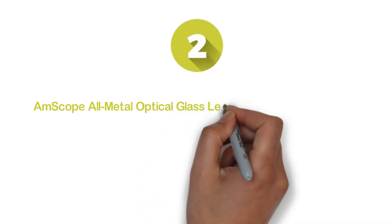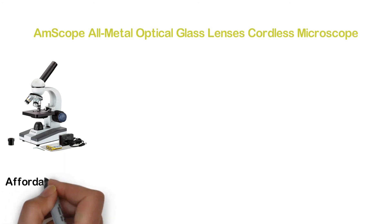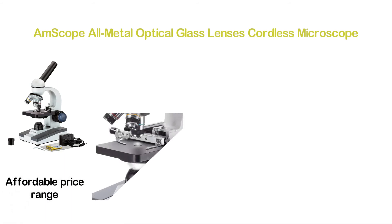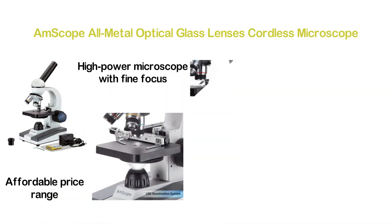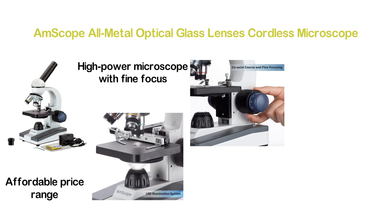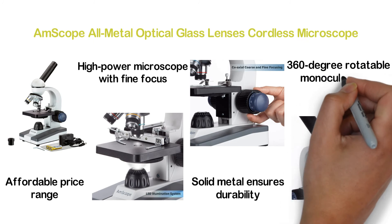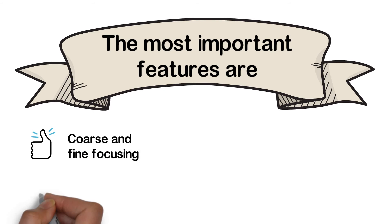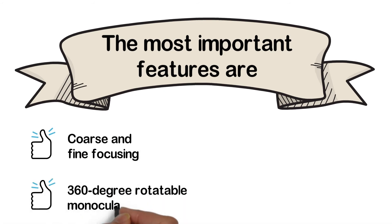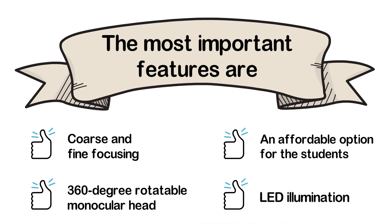Number 2 in our list: the Amscope All-Metal Optical Glass Lenses Cordless Microscope. If you are looking for an efficient student microscope in an affordable price range, this is a good option. It is a high-power microscope with fine and coarse focus. The solid metal frame construction ensures durability. It features a 360-degree rotatable monocular head. Key features include coarse and fine focusing, 360-degree rotatable monocular head, affordability for students, and LED illumination.